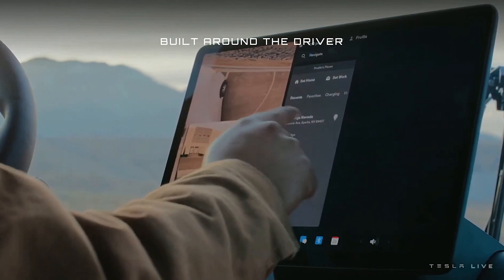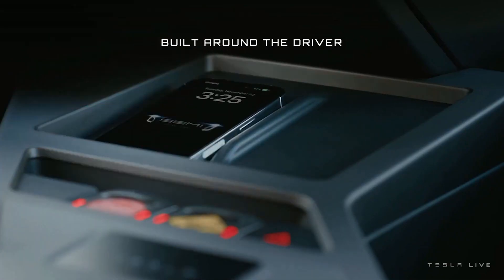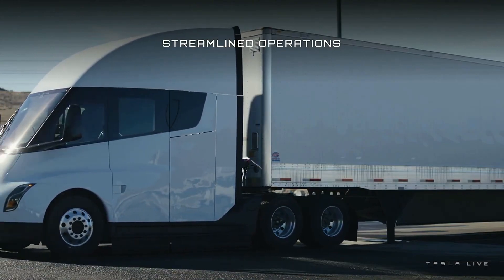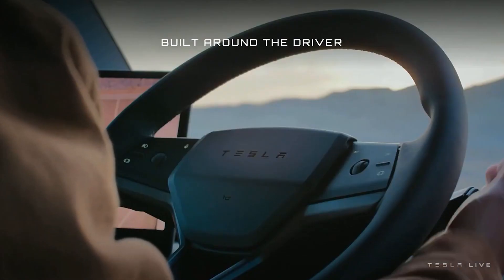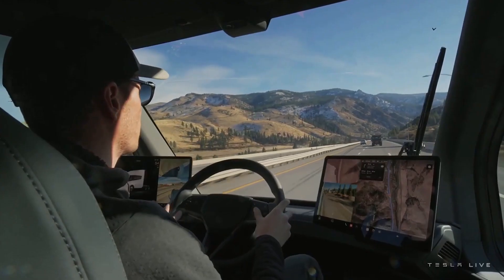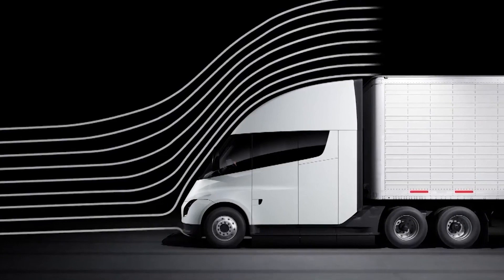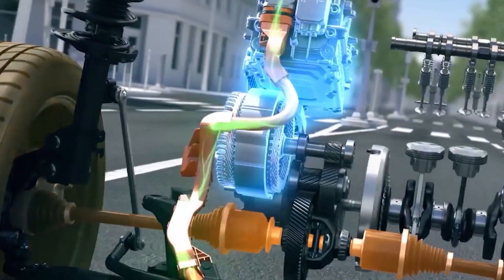One of the remarkable features of the Tesla Semi-Truck was its impressive range, capable of covering up to 500 miles on a single charge. To facilitate convenient long-distance travel, Tesla planned to establish a network of megachargers that could quickly recharge the Semi-Truck, adding approximately 400 miles of range in just 30 minutes.